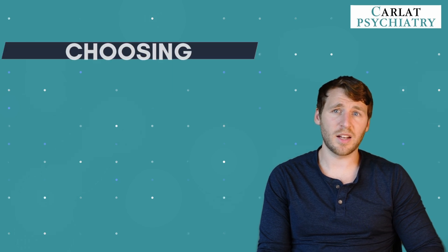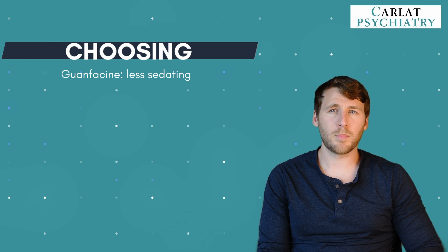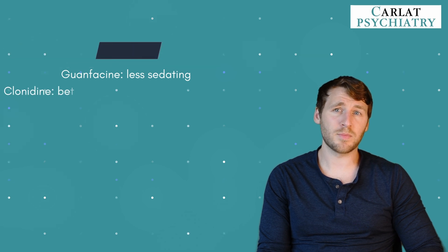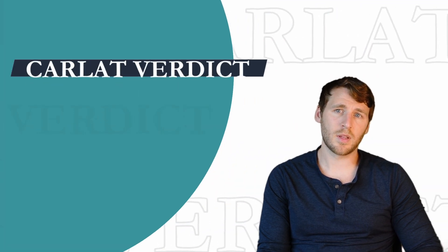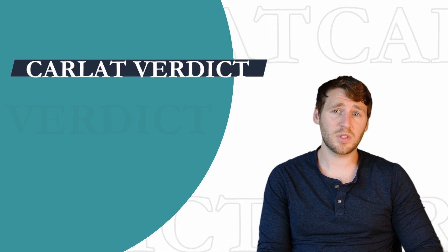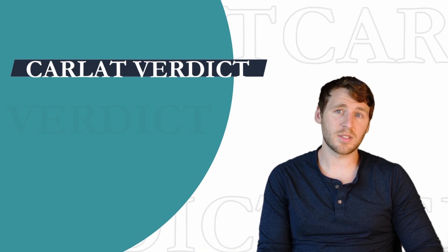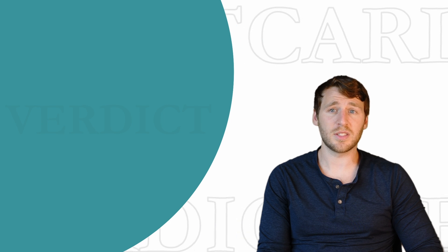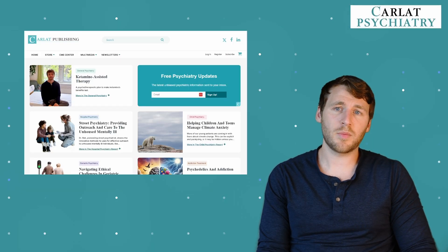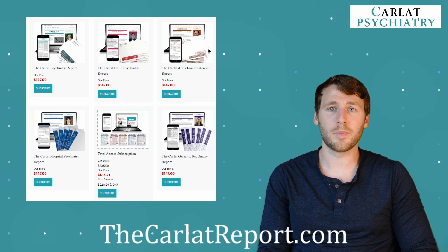How do you choose between guanfacine and clonidine? Child psychiatrists tend to prefer guanfacine because it's less sedating, but for adult psychiatrists, clonidine has more potential benefits in complex comorbidities. The Carlatt verdict: these medications have modest benefits and do come with side effects. While guanfacine and clonidine are not ideal for generalized use in ADHD, they have a niche in comorbidities that can worsen with stimulants, including PTSD, bipolar, borderline personality disorder, and addictions. If you found this helpful, head on over to thecarlatreport.com and consider subscribing to our newsletter. Thanks for watching.